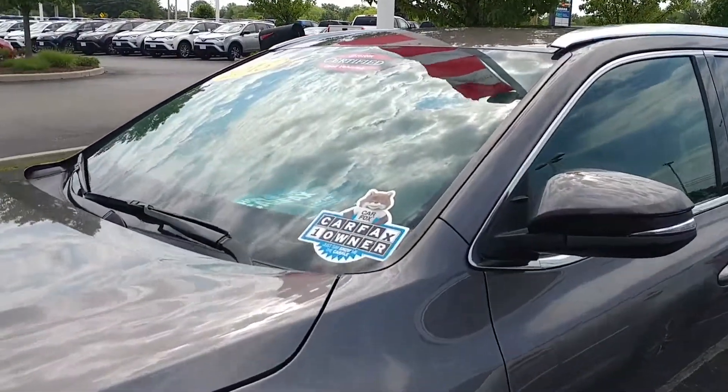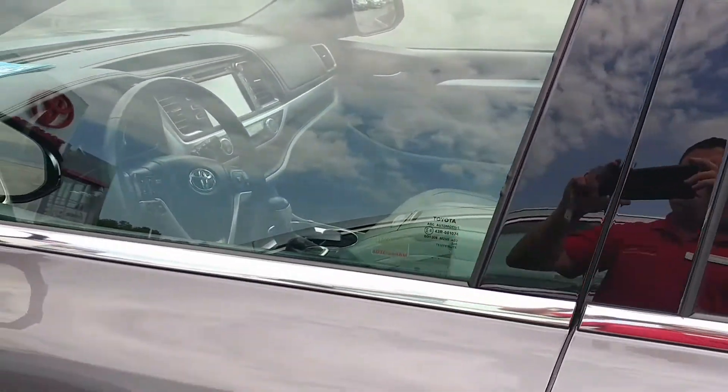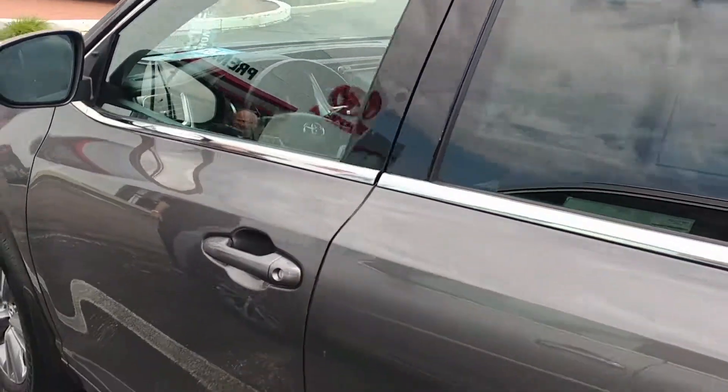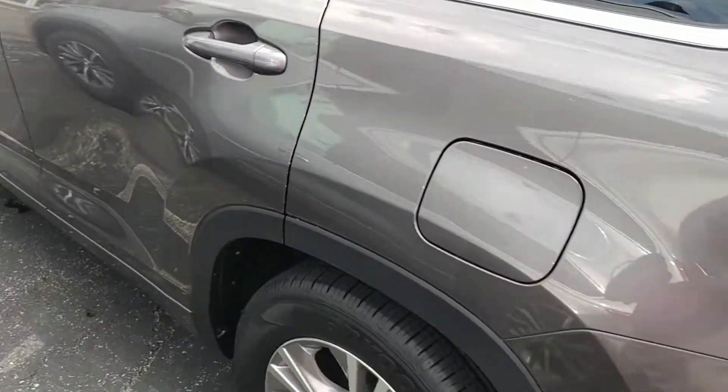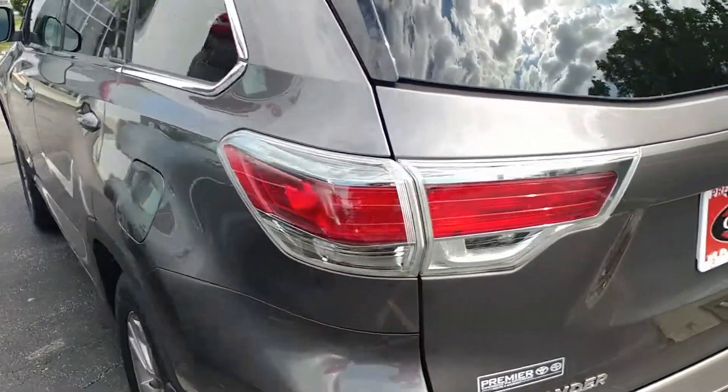I've got some close-ups of a couple of really minor little scratches, nicks here and there. I'm going to talk with my used car manager because I'm not sure if we're going to have any touch-up work done to it or not. This stuff is all taken into account in the pricing — a couple of minor blemishes here and there.